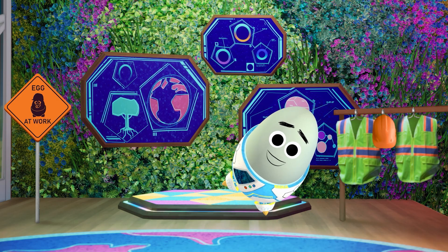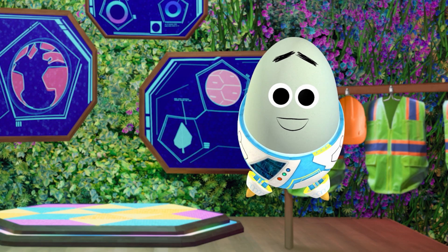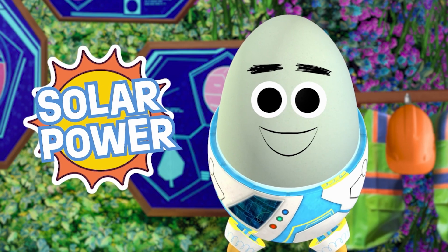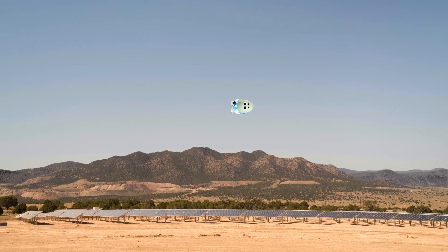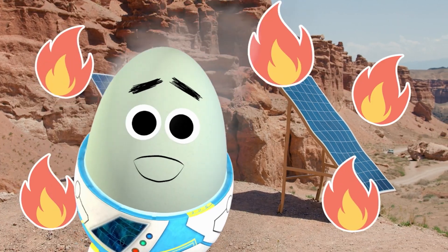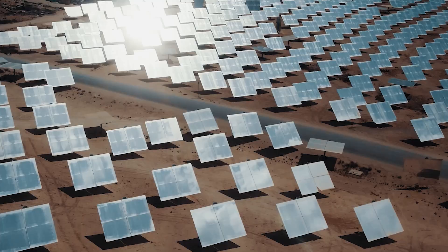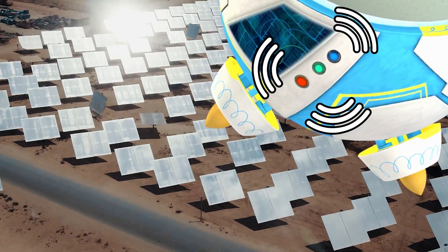Frittata and Rocket Pants here with another Eco-Egggineer episode! You know what we haven't talked about in a while? Solar power! The desert is where many solar farms are located, due to the amount of direct sunlight available. But we're talking about solar power in more urban settings.